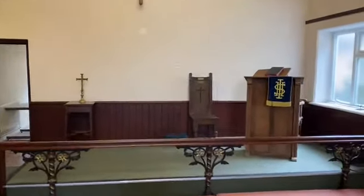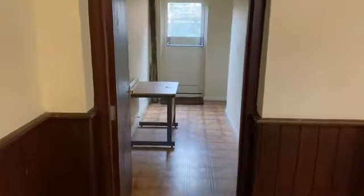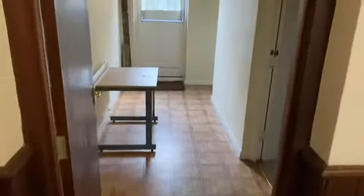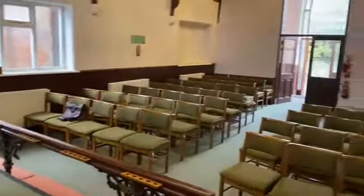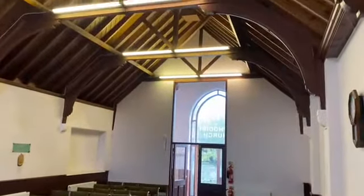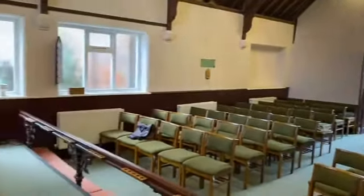The high ceilings offer the opportunity to add a mezzanine floor that could provide further rooms on the first floor. Looking back, as you can see, a lovely room full of features and a great space.